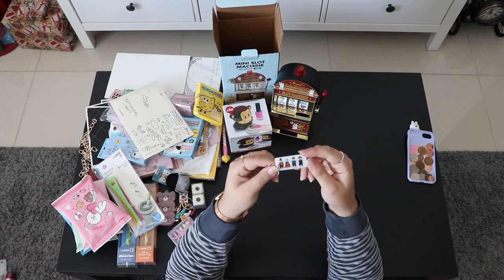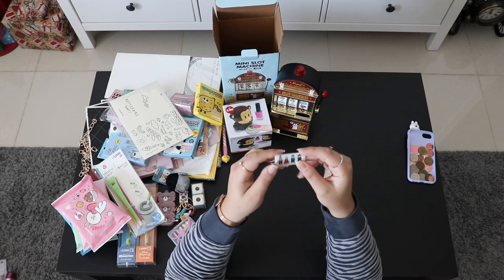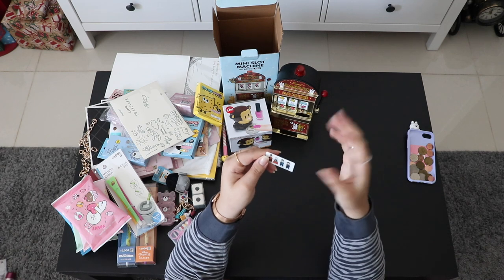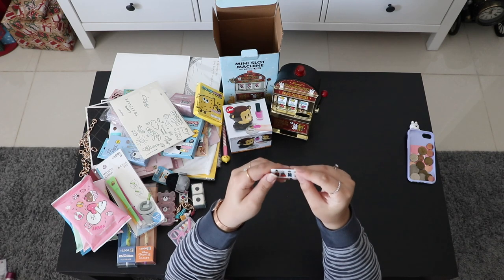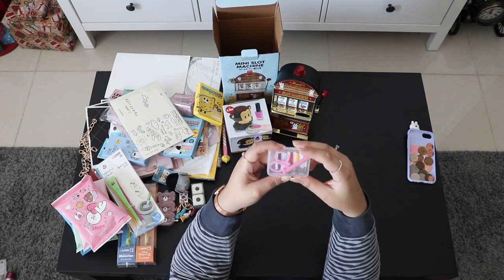This is a cute little keychain they gave us as a gift from the place where we rented our hanbok. I really love hanbok — I was planning to buy one to take home, but I'm not sure if I'll go back to Korea. If I ever do, I'll definitely buy one.